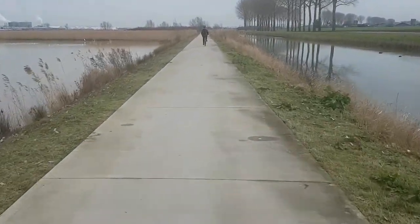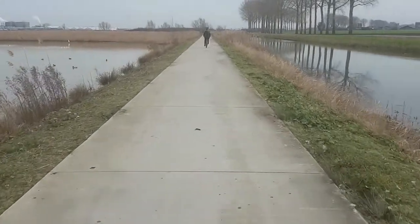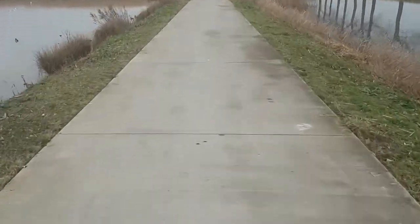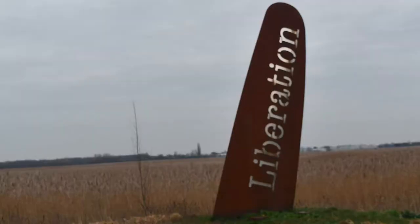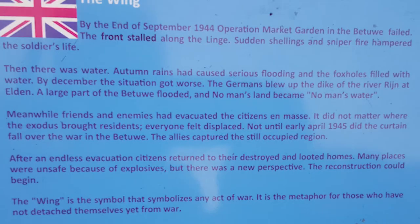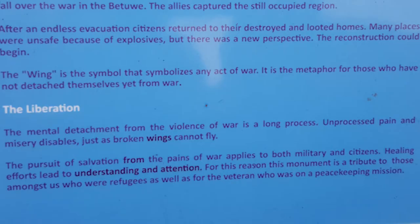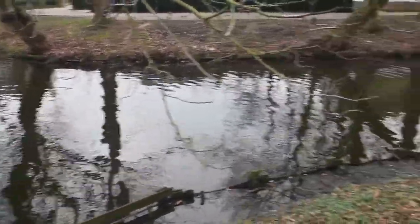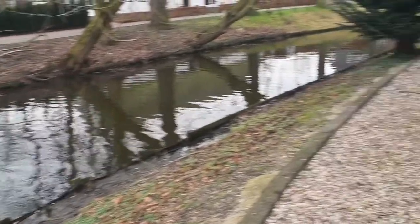Instead of looking for jumbos, we're now looking for castles — heading to Castel de Klingkellenberg. Here we come across a monument to the World War II Operation Market Garden 1944, and the folks that died there, and those still recovering from the terrible mental toll that war takes on soldiers.